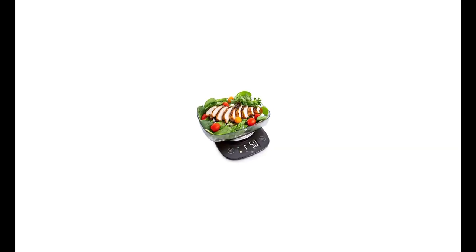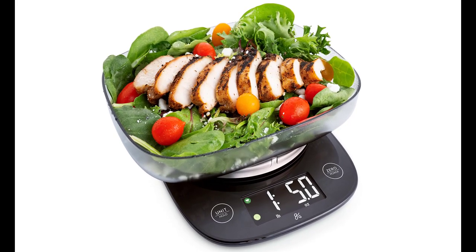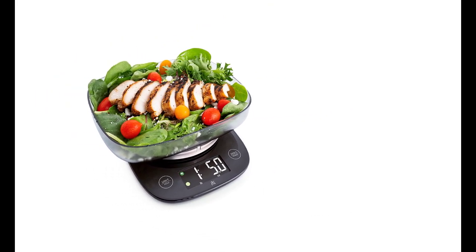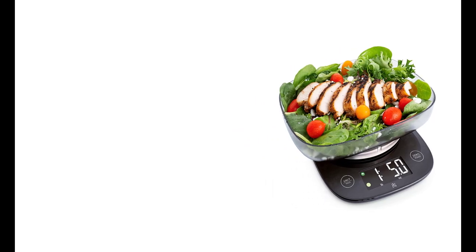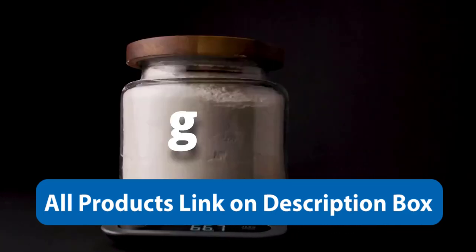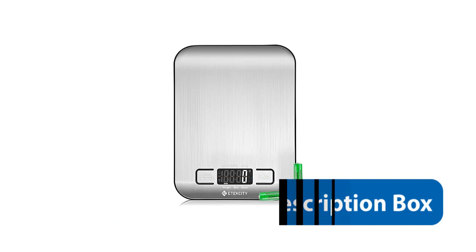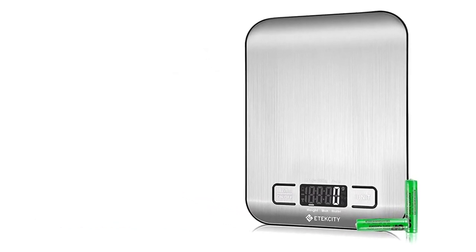The Greater Goods High Capacity Kitchen Scale is priced in the mid-range for kitchen scales, but it offers excellent value for its price. The scale is built to last and is packed with useful features that will make cooking and baking easier and more precise. The scale also comes with a 2-year warranty, which gives you peace of mind knowing that you can get a replacement or a refund if anything goes wrong with the scale.